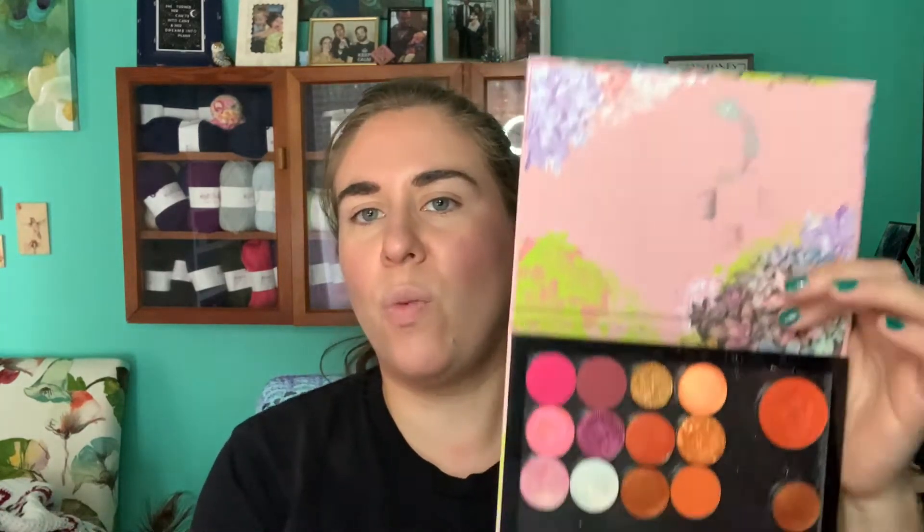We usually try to come up with a fun little challenge so it's not just a standard eye look. This month we decided to pick one shade from each column, plus one super shock, and do our look with that. We can pick whatever we want — we don't have to pick the same shades. I really want to use Capricorn since I don't think I've ever used it before.